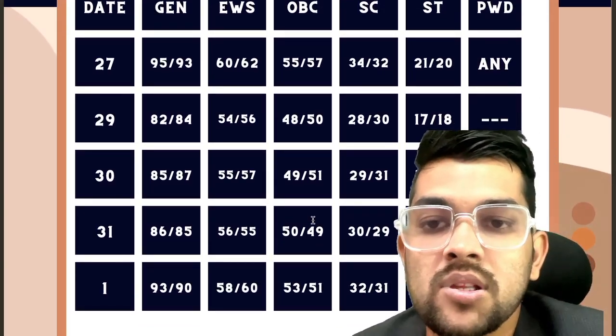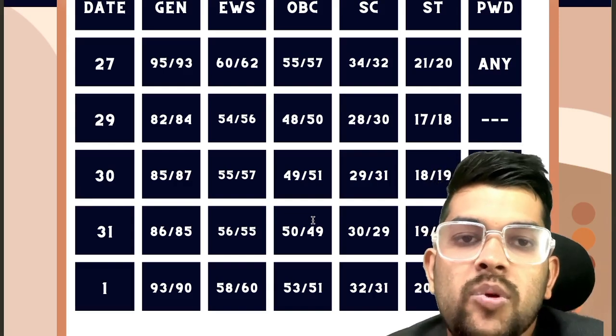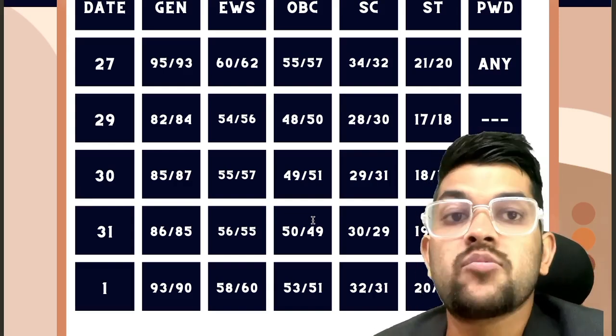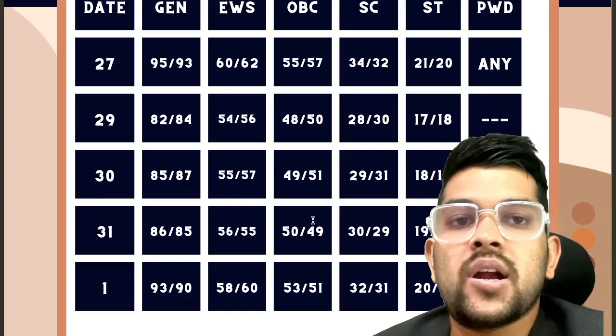This is for the first attempt of JEE Mains. For the next attempt, you will obviously need to score a little bit more marks if the paper is of similar type — I will discuss that at that time as well. Please subscribe to the channel. If you are not feeling well about your preparation for the next attempt or for any entrance exam, you can contact me for complete mentorship and guidance.